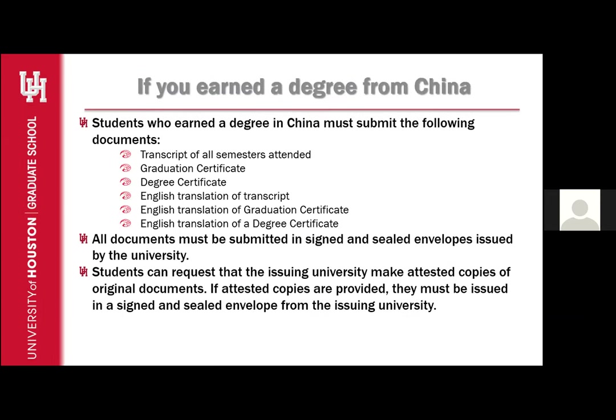For students who earned a degree from China, they must submit the following documents: a transcript of all semesters attended, a graduation certificate, a degree certificate, and English translations for the transcript, the graduation certificate, and the degree certificate. All documents must be issued in a signed and sealed envelope by the issuing university to be considered official. Students can request that the issuing university make attested copies of original documents. If attested copies are provided, they must also be issued in a signed and sealed envelope from the issuing university.